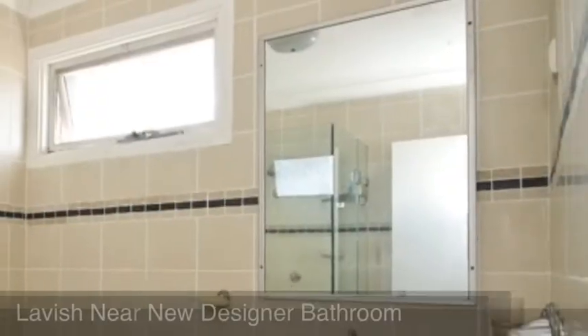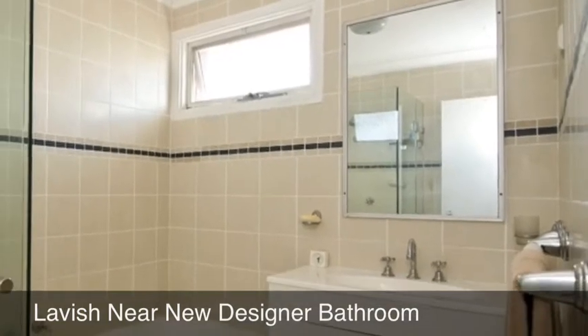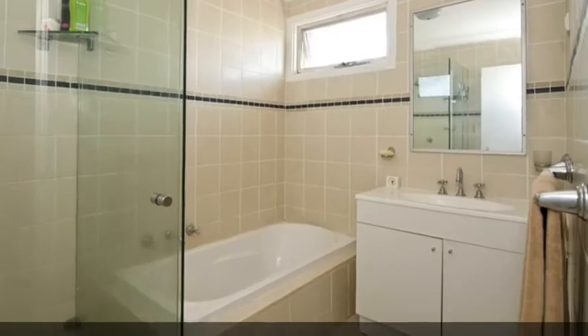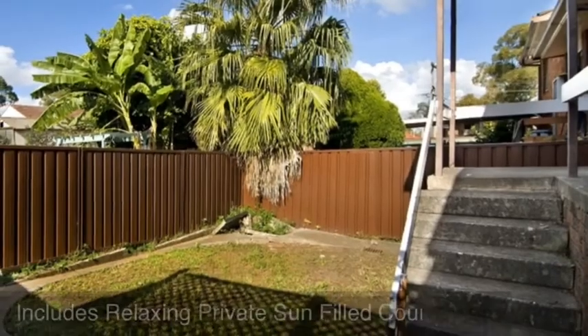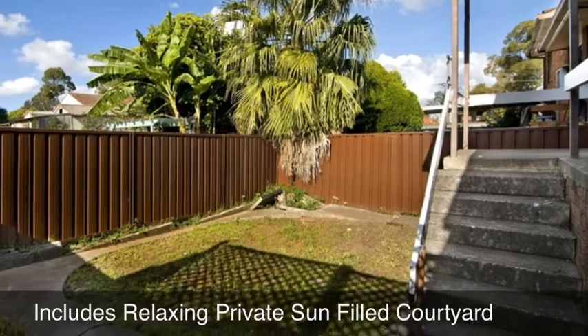The extra-large three bedrooms are ideal for the growing family, and the lavish near-new designer bathroom makes this the perfect first home or investment. Other features include a tandem double lock-up garage and a private sunlit courtyard.